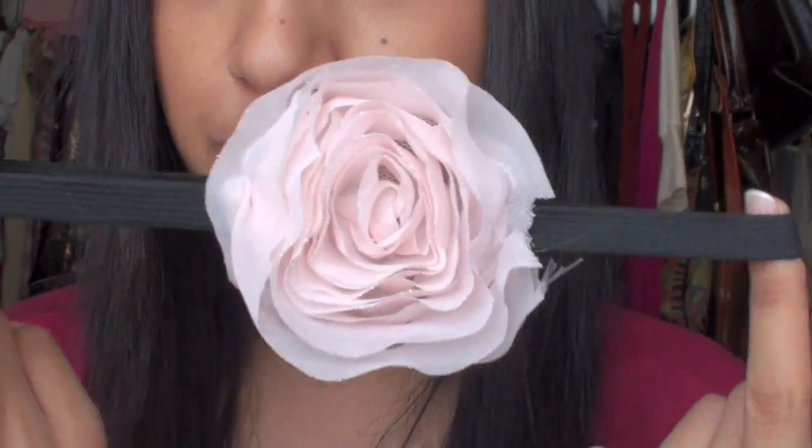First up is a headband from Forever 21. I thought it was really cute because it lays flat on your hair — I don't really like headbands that stick out.